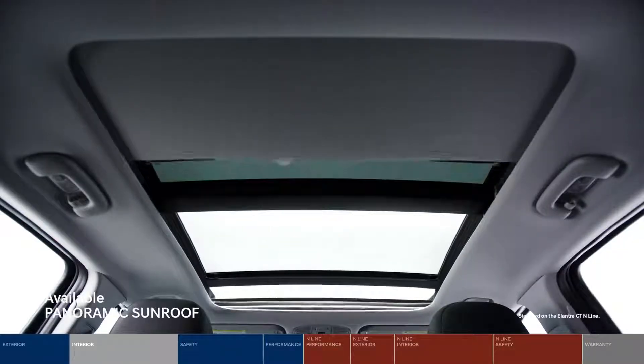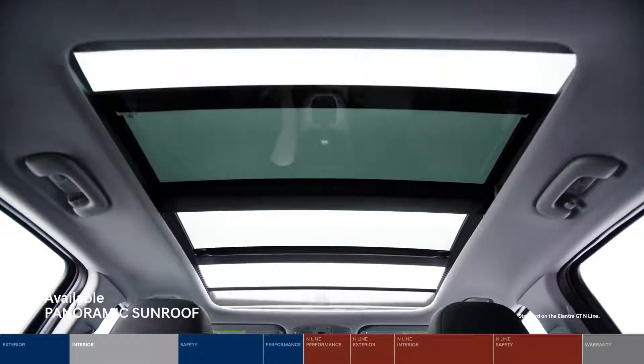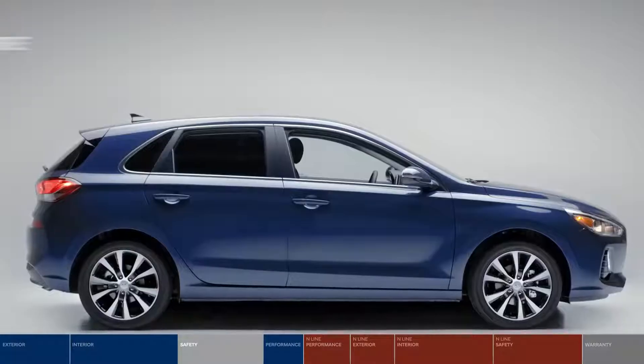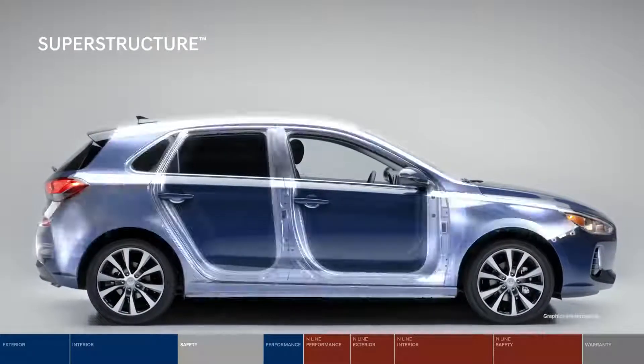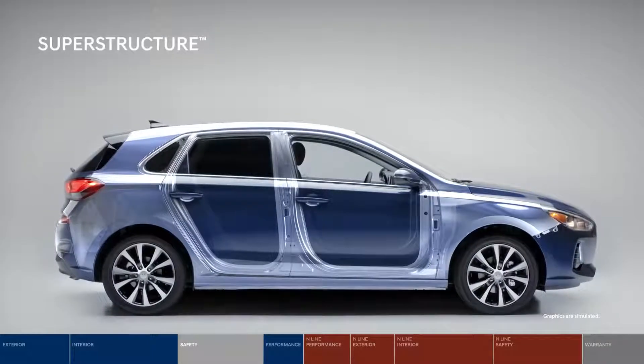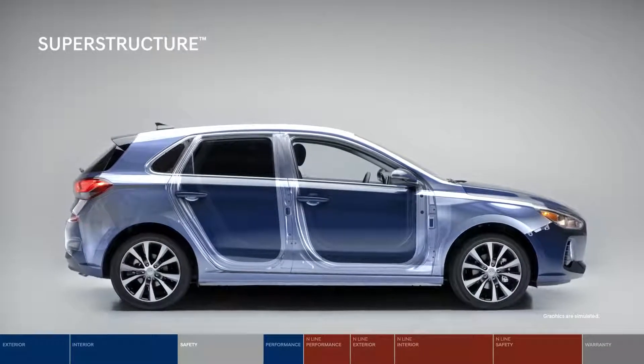Open the panoramic sunroof and catch a glimpse of a stunning sunrise or spot a shooting star. At Hyundai, safety is paramount. It starts at the core with this superstructure, constructed with our very own advanced high-strength steel, providing a safe and smooth ride.